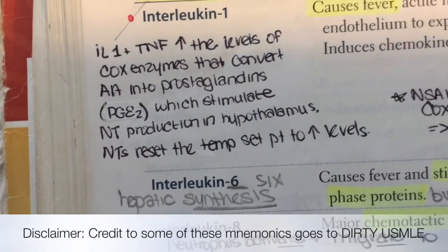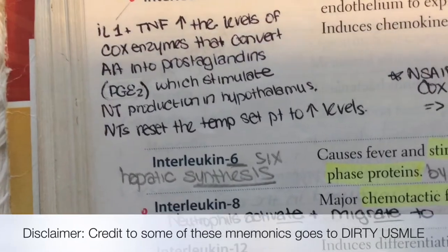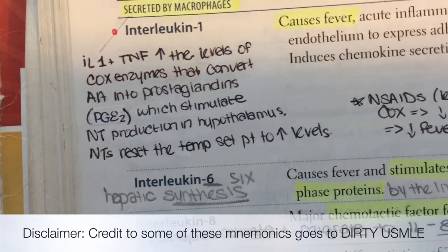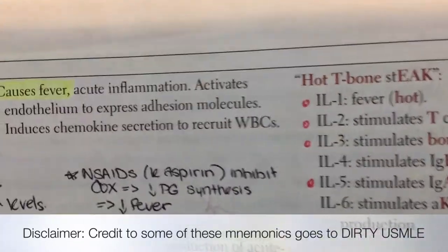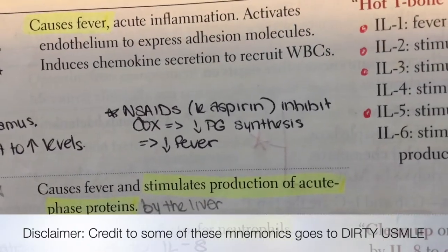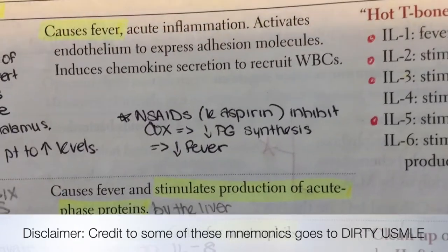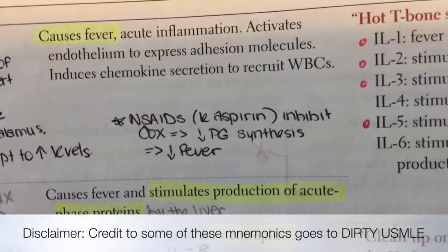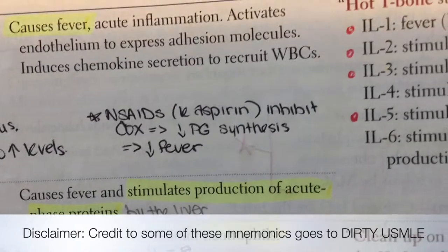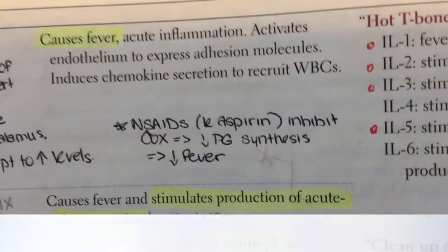Neurotransmitters reset the temperature set point of the body to higher levels. A good way to remember prostaglandin E2's function is that there are two E's in 'fever' and two E's in prostaglandin E2 — prostaglandin E2 and fever development. There's an amazing pharmacology tie-in: NSAIDs like aspirin inhibit cyclooxygenase enzymes 1 and 2, leading to a decrease in prostaglandin E2 synthesis and therefore a decrease in fever development. It's always nice to correlate pharmacology with pathology.